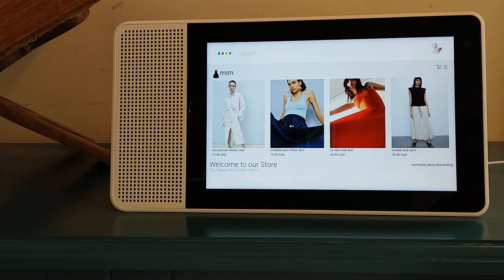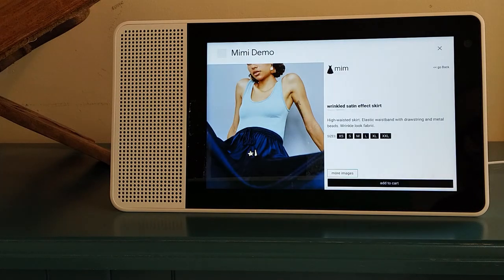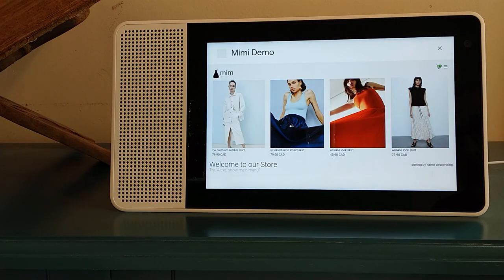Open wrinkled look skirt. High waisted skirt. Elastic waistband with drawstring and metal beads. Wrinkle look fabric. Add size S to cart. Great, added to shopping cart.